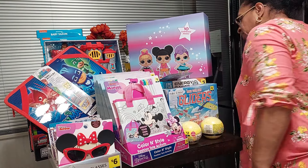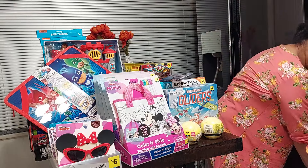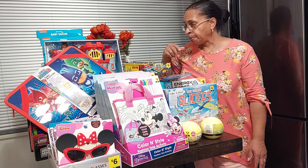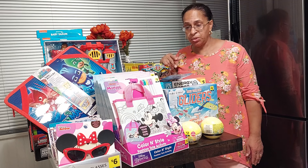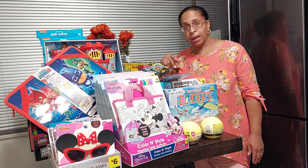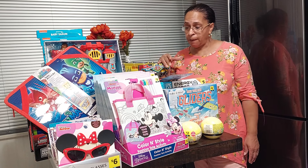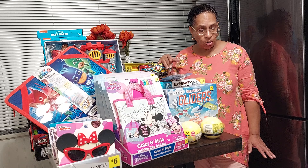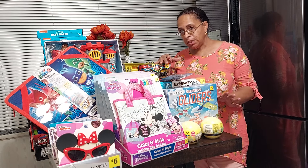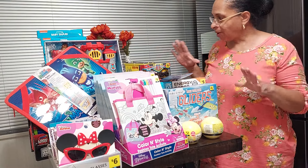Hey guys, what's up! I'm coming to you to show you my haul from Dollar General today. I went to about four different stores and I was able to pick up a lot of the blue dot toys that were 90% off. I wanted to go right in and show you guys, so I have all this on the table.